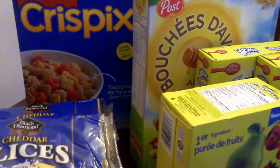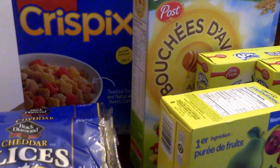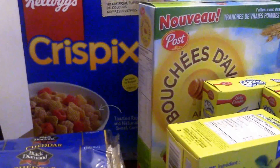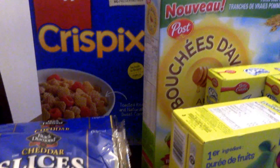The Kellogg's Crispix I price matched the No Frills sale for $2.00, but Checkout 51 has an offer of $1.50 back, so those actually cost 49 cents.